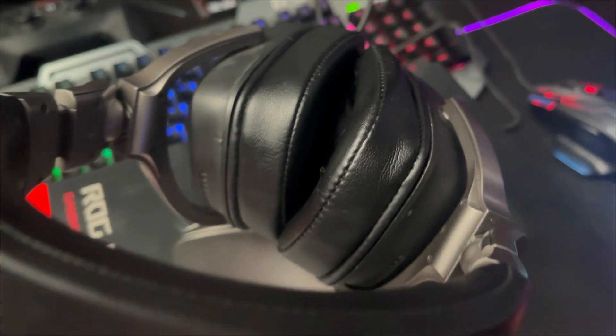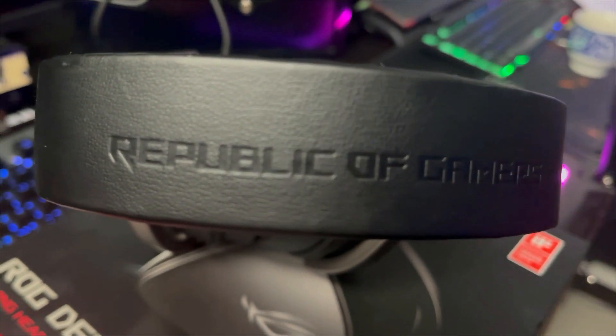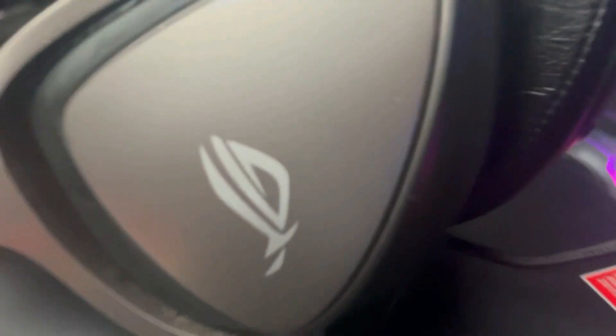The earmuffs are so comfortable. They cover your ears well and it's a real good fit. Super sexy Republic of Gamers logo on top. The top of the headset is comfortable on the top of your head and all in all, this headset is just perfect for those late nights of gaming.